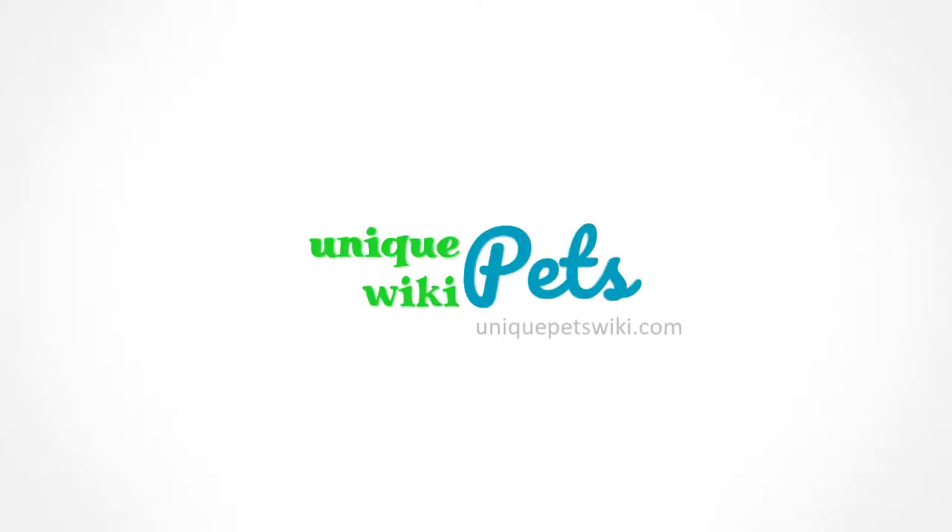But before we begin, don't forget to check out UniquePetsWiki.com for more topics like this one.